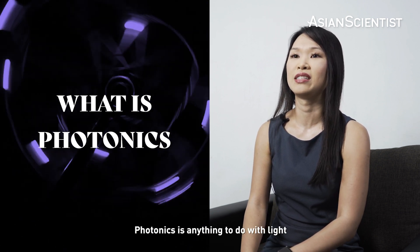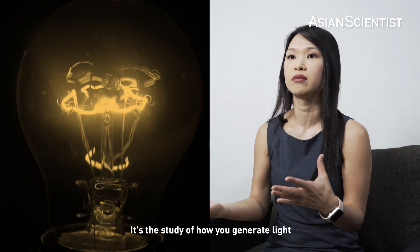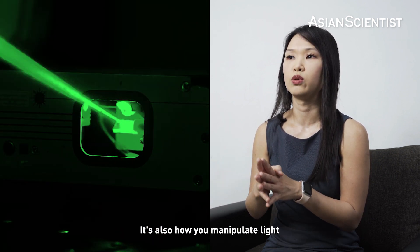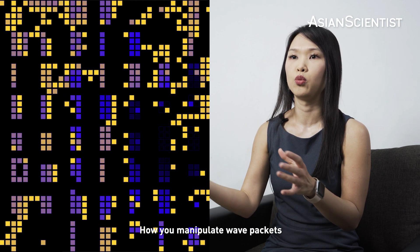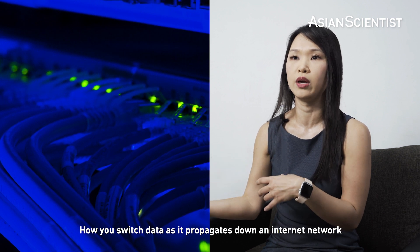So what is photonics? Photonics is anything to do with light. It's the study of how you generate light using a laser, or using other mechanisms. It's also how you manipulate light, how you switch light, how you manipulate wave packets, how you switch data as it propagates down an internet network.